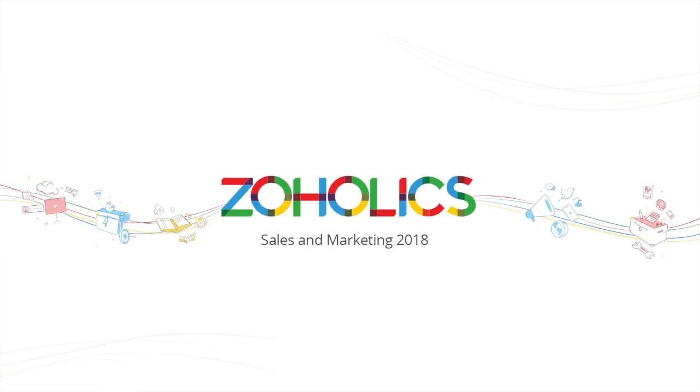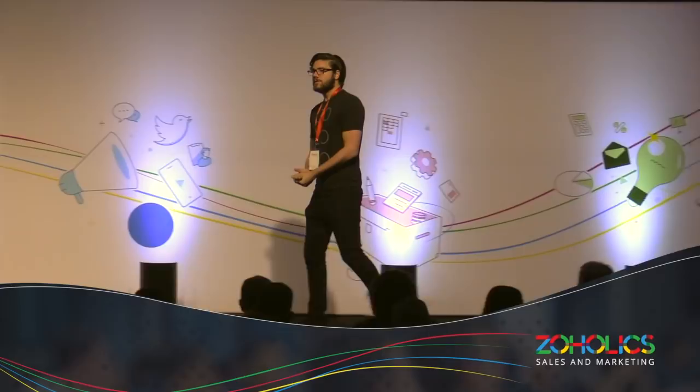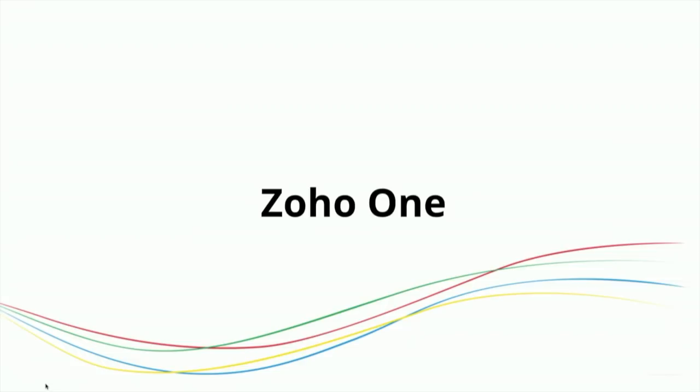Taylor Backman, please put your hands together. Hello, how's everyone doing? I'm glad to be here. This is by far the most people I've ever talked to at one time, so that's very exciting. I'm talking about Zoho One, which is the big suite of apps that includes everything that we do — the all-in-one offering.